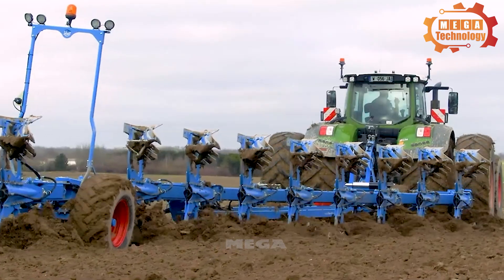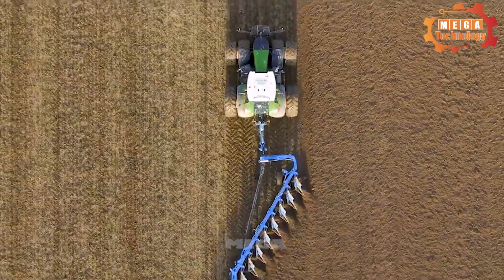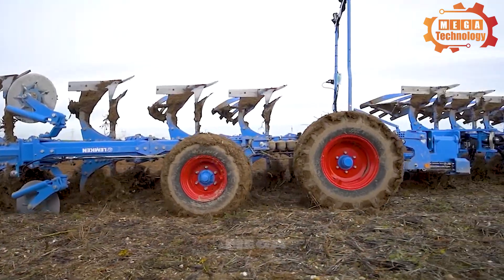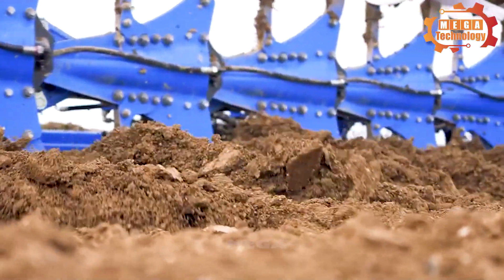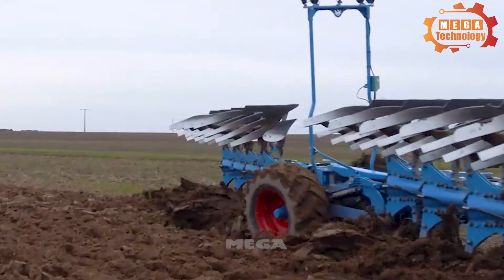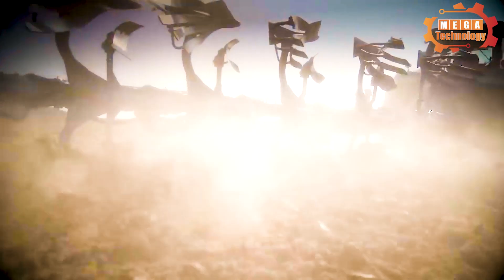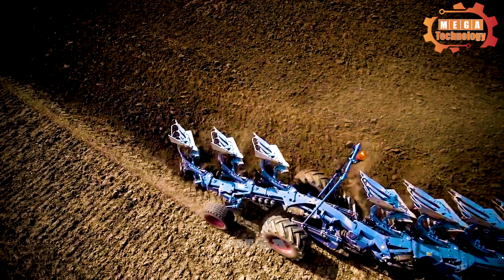The Lemken Titan 18 is a plough designed to provide high productivity and efficiency in difficult soil conditions. It can plough up to 18 inches deep, making it suitable for thick, hard soils, and can be equipped with accessories such as cutters and crushers. Standard working parts include a plough blade, plough deck and central shaft. The Lemken Titan 18 is equipped with a hydraulic suspension system that reduces vibration and improves operator comfort.